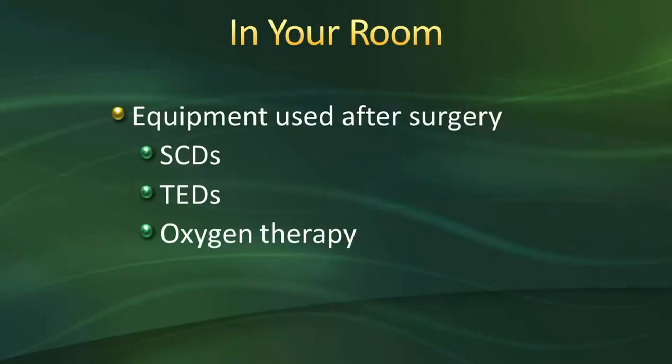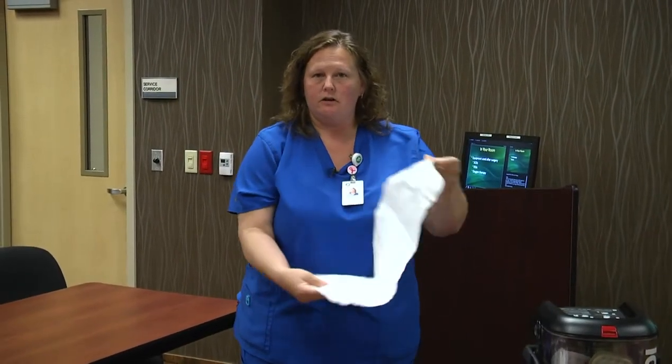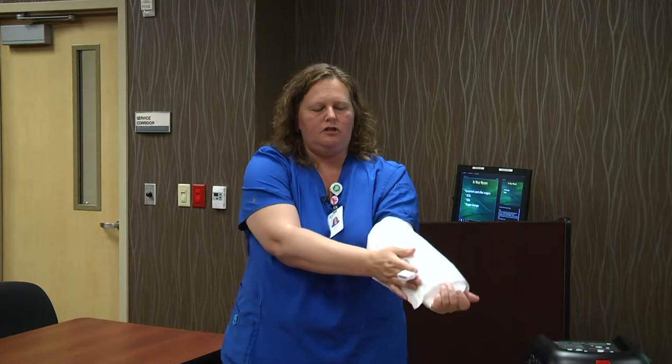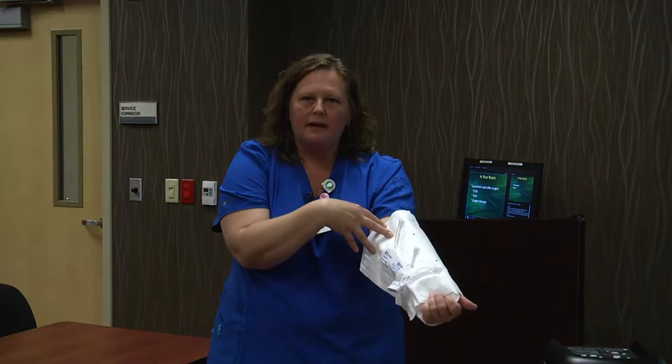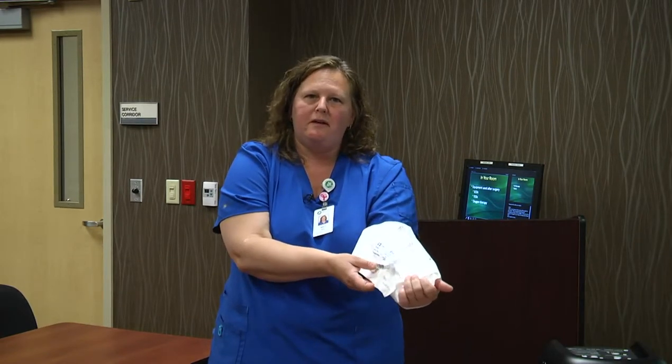As for other equipment in your room, there is the white machine that connects to the sequential compression devices, or SCDs. The sleeve wraps around your calf and connects to the machine through a tube. It pumps air through and massages your calf, which helps increase circulation and decrease your risk for blood clots. When you're in bed, these will be attached. When you're up walking or sitting in your chair, you most likely won't have them on — that's when you'll do your ankle pumps instead.